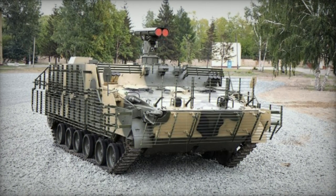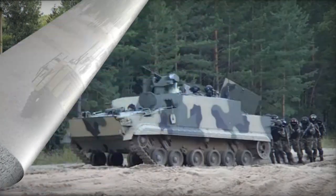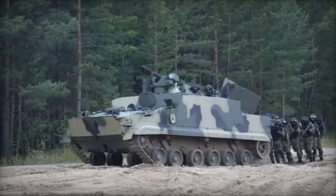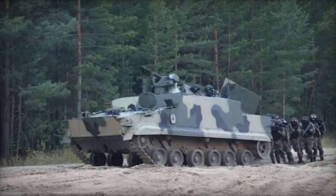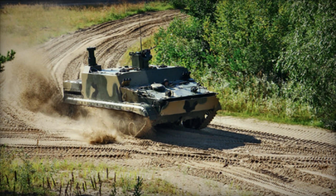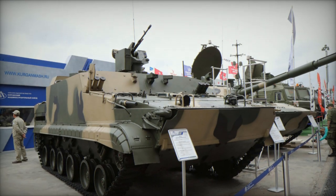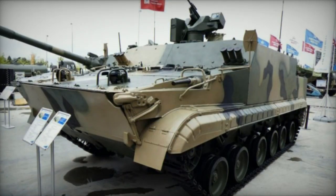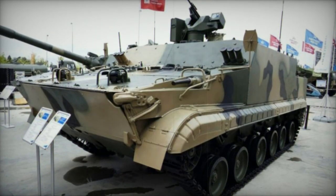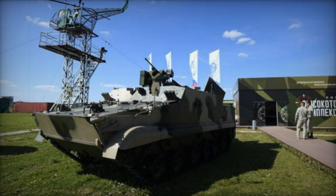The BT-3F stands as a fresh addition to the Russian lineup of tracked armored personnel carriers, commencing development in 2010. Its foundation rests upon the BMP-3F infantry fighting vehicle, incorporating advanced amphibious capabilities. Despite lacking the BMP-3F's turret, the BT-3F boasts an elevated superstructure akin to the 1V172-2 artillery control vehicle. Its primary audience is the Russian naval infantry units, potentially serving as a partial replacement for the BTR-80 series 8x8 armored personnel carriers.